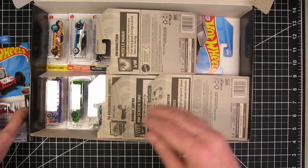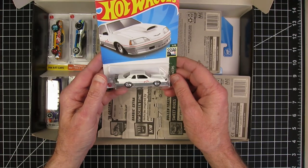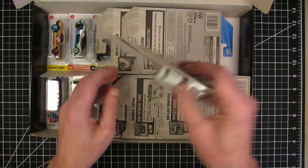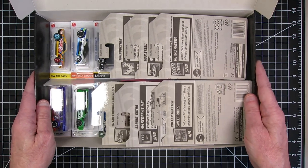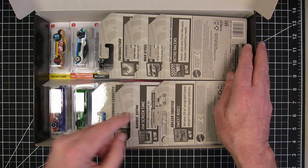Anyhow, there you have it — that's what showed up in this box. I'm really excited about some of these and I'm really happy with this box. Thanks for watching, hope you enjoyed this video. Catch you in the next one.